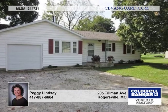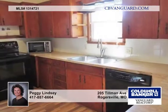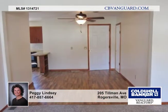You'll love this super sharp ranch that's been tastefully updated and is move-in ready. What a great starter home or investment property.